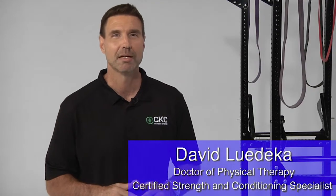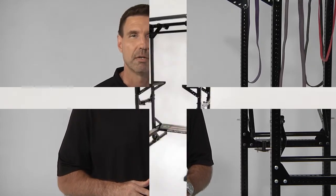Hi, my name is David Ludica. I'm a physical therapist and a strength and conditioning specialist with over 20 years of clinical experience and the founder of CKC Fitness Systems and the Ludica Body Weight Trainer.